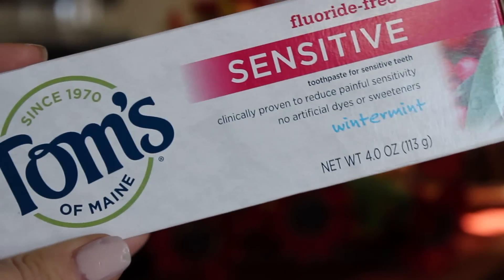Vitacost also carries beauty products, skincare, and makeup. I picked up Tom's toothpaste — about $3.99 on Vitacost, compared to about $7 at my grocery store or drugstore. I got the sensitive wintermint flavor, which is fluoride free. I've tried the regular peppermint one before and really liked it — it tastes very similar to regular toothpaste, so if you're trying to transition you'll probably like it.